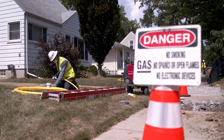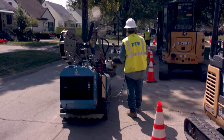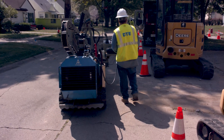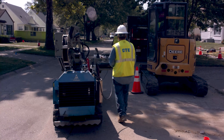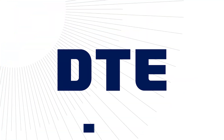Here at DTE, we're committed to providing clean, reliable, and affordable energy in the communities where we live and serve. Thank you for working with us to ensure that we can continue to honor that promise.